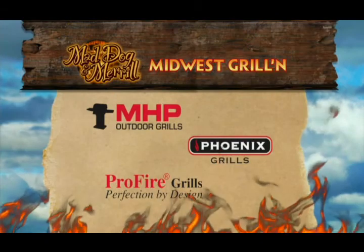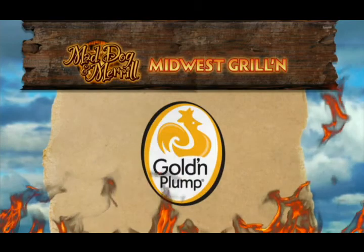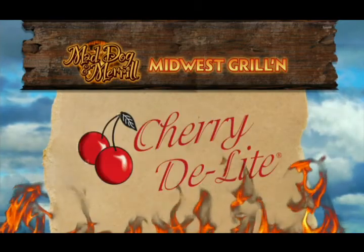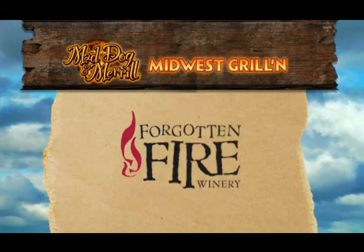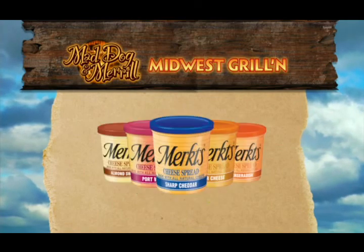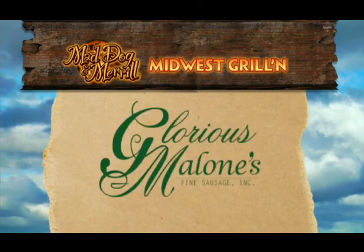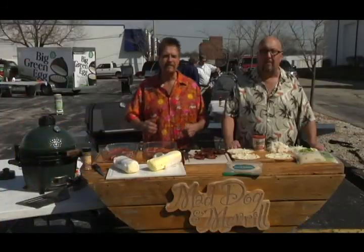Mad Dog and Meryl's Midwest Grilling is brought to you by Modern Home Products, the makers of MHP, Phoenix, and Profire Grills. All Natural Golden Plump Chicken, Cherry Delight, Brewpub Pizza, Wisconsin Potatoes, Forgotten Fire Winery, Alcam Creamery, Sundrop Soda, Merck's Cheese Spread, Glorious Malone's Fine Sausage, and by Crisp Kraut Sauerkraut.